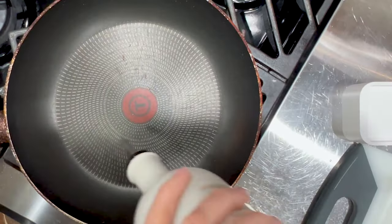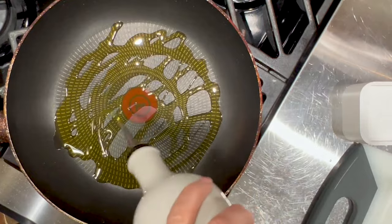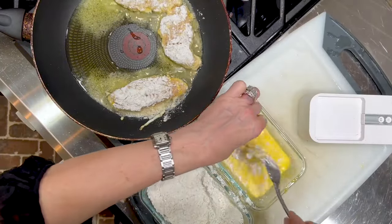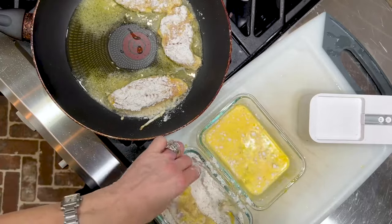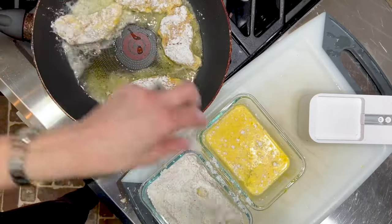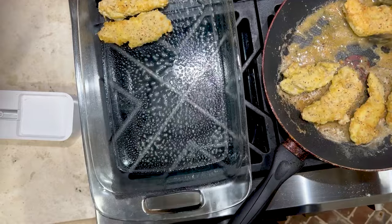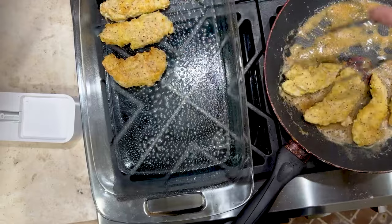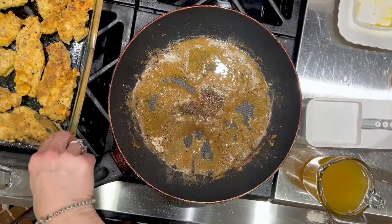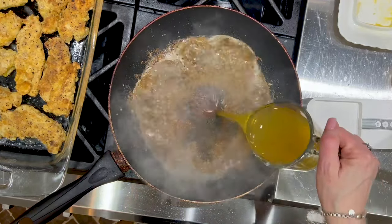In a large frying pan, add the olive oil. When the oil is hot, add the chicken, making sure not to overcrowd the pan — you may have to do multiple batches. After the chicken is browned on each side, remove it from the pan and put it into a 9 by 13 baking dish. Be sure to reserve any leftover flour mixture, as you are going to use it to thicken the sauce.